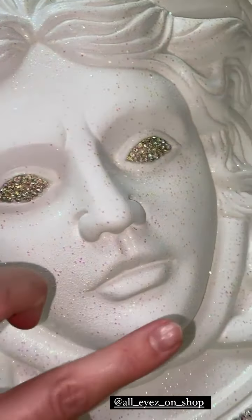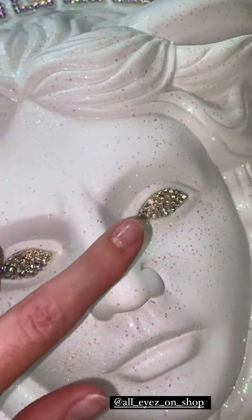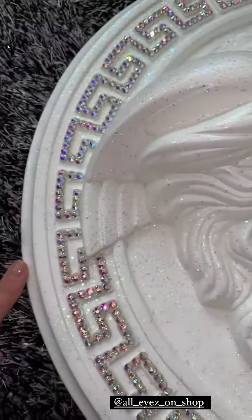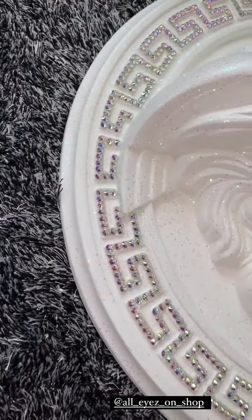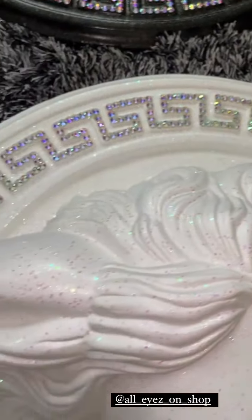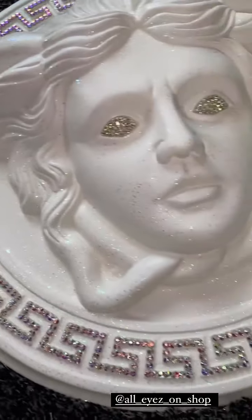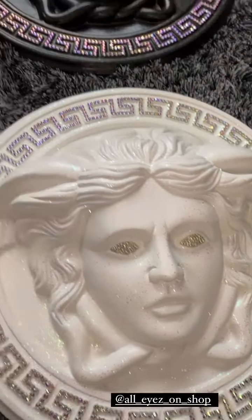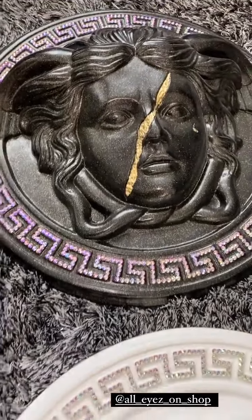Nous avons pris également celui-ci en blanc qui est très très beau. Regardez tous les petits détails, les petites paillettes, les petites strass collées à la main, un par un. Là pareil, ça change en fait de couleur, c'est-à-dire d'un côté ça va être vert et de l'autre ça va être un peu, vous voyez, des couleurs dans les tons violets. C'est vraiment mais trop trop beau, j'ai jamais vu vraiment des œuvres aussi belles que celle-ci.